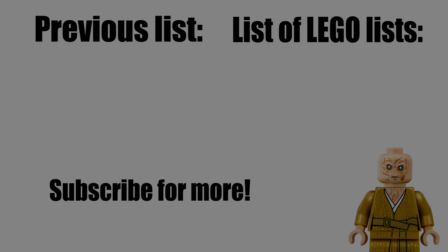Anyways, what are your guys' choices? Leave your thoughts in the comments below. I'll see you guys later. Peace out. Bye.